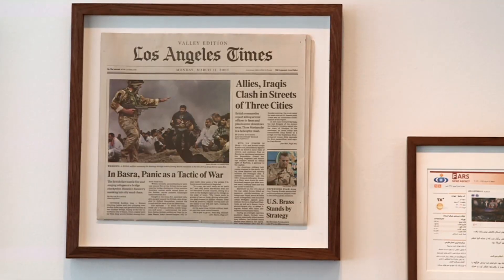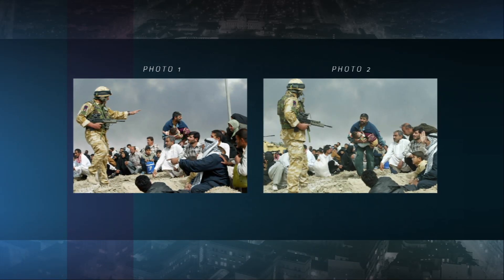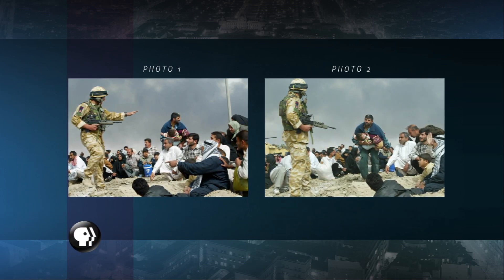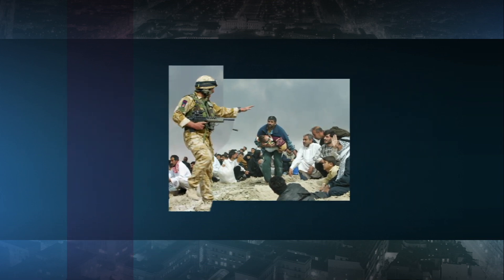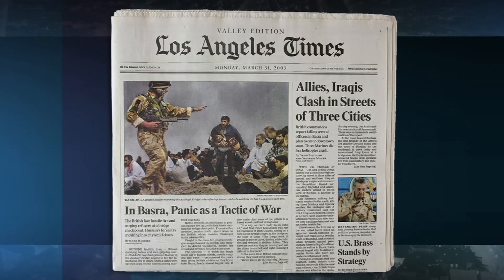Another really egregious example of manipulation is the Los Angeles Times photo from 2003, where a photographer took two photos. They were both quite dramatic — there was a British soldier in the photo and there was an Iraqi civilian. In one photo he liked the way the soldier looked, and in the other photo he liked the way the civilian looked. So he decided to just combine the two photos in Photoshop, and it was actually printed all over the world. When the inconsistencies were noticed, the photographer lost his job.